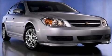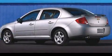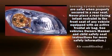Come test drive this 2007 Chevrolet Cobalt. This four-door, five-passenger sedan still has less than 90,000 miles. It features an automatic transmission, front-wheel drive, and a 2.2-liter four-cylinder engine.